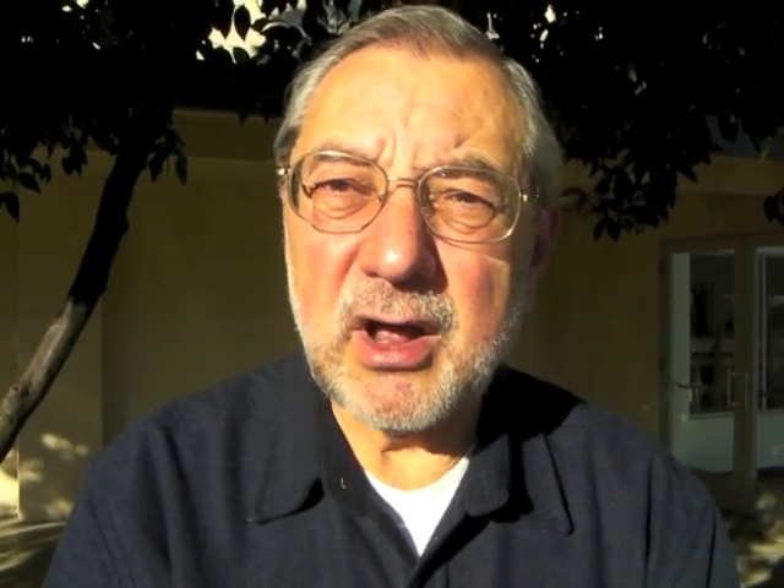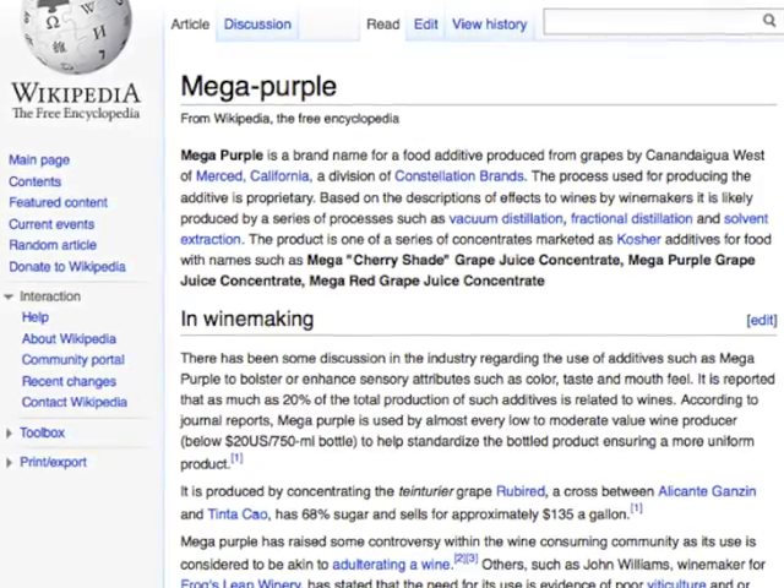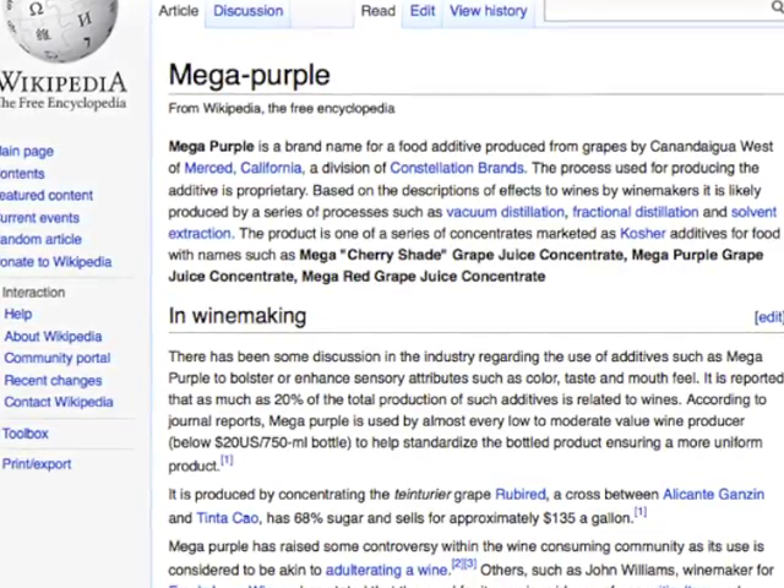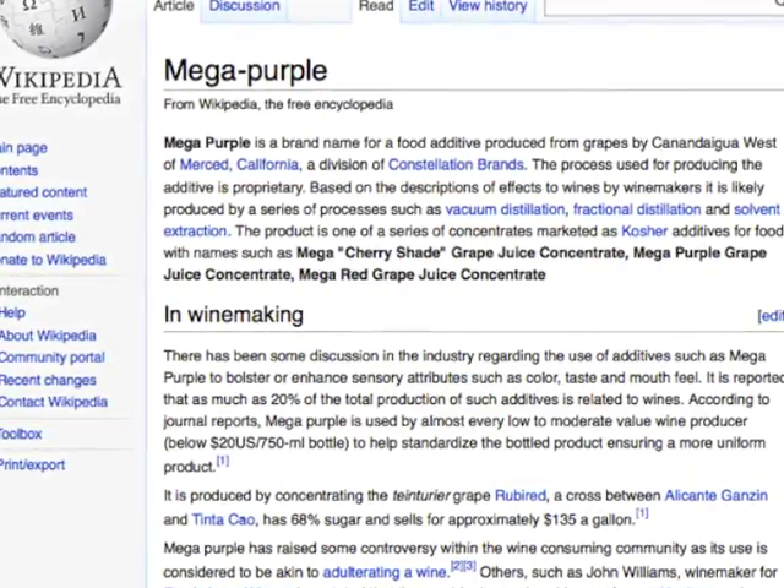The result is going to be a less interesting wine because it's not quite as varietal and it doesn't usually have as much personality — it's not coming from the soil as much as it is from this chemistry.